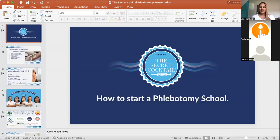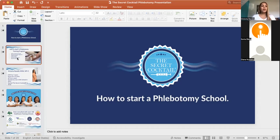So, how to start a phlebotomy training program — these are the items we're going to go over in depth: the authority body for the state you're in, a national certification alignment and what that means, the length of the program, the content that should be inside the course, the qualifications to be an instructor, and some state documents that you'll need to craft throughout this process.